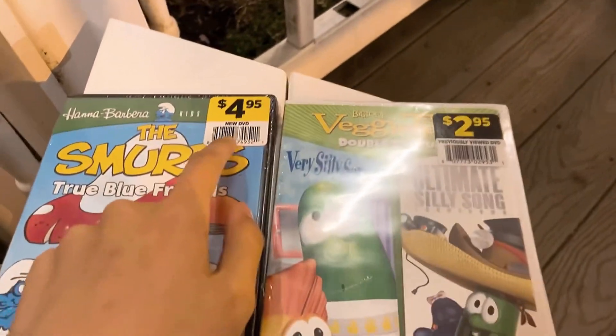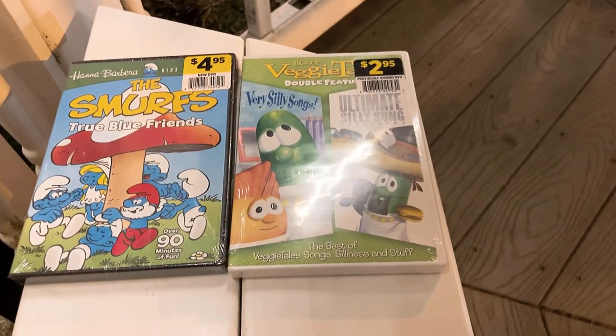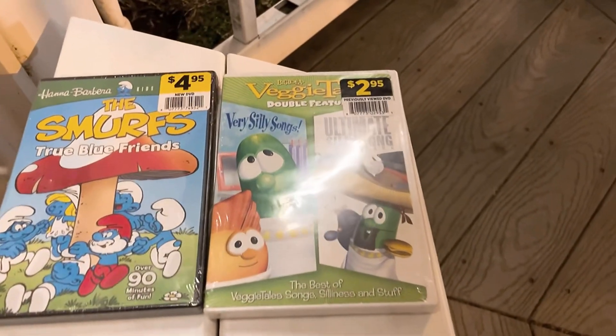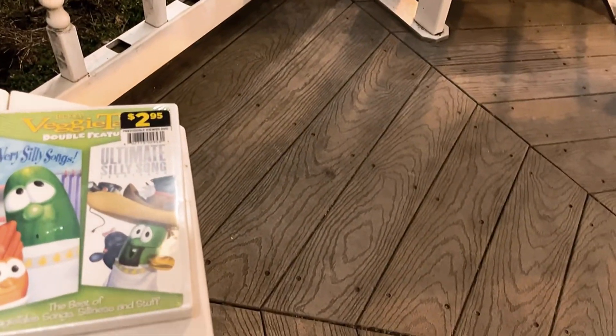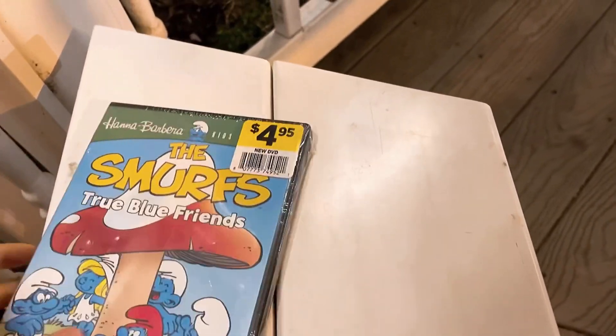Yeah, four dollars ninety-five cents — so five bucks — and two dollars ninety-five cents — so three bucks — at the Dollar General store. I kind of just entirely decided which cartoon DVDs to choose, this wasn't really planned. I mainly just bought these two.